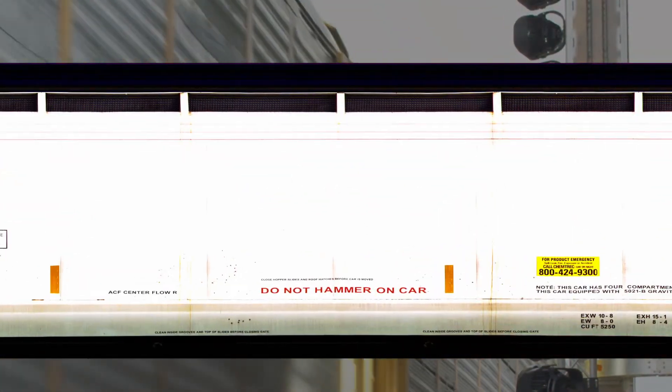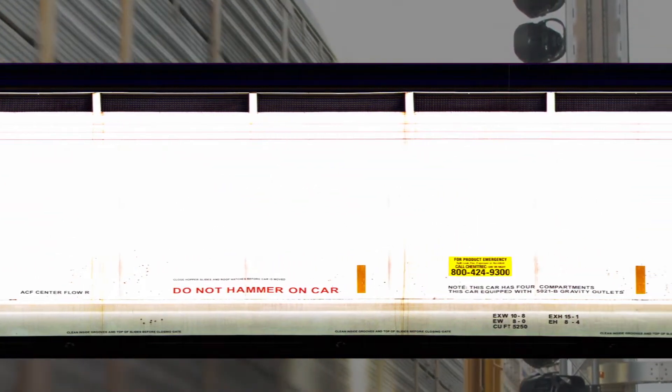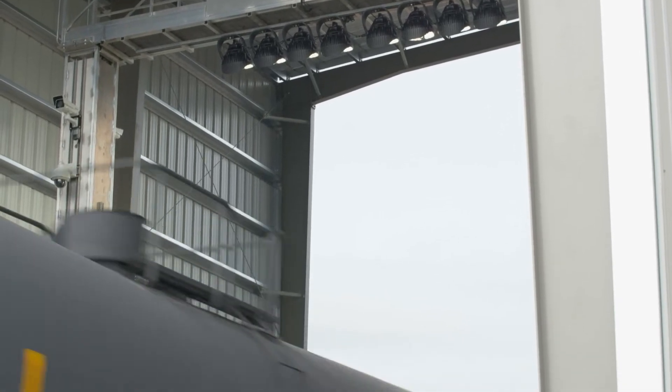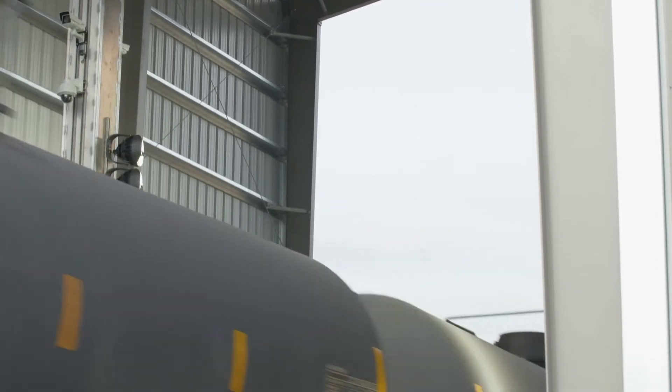Then it runs through an algorithm — a computer program that looks for specific things. They'll look for maybe a circle, they'll look for a bolt, those kind of features within an image. So these 20-some cameras that we have on the truss out there all have specific images that they're looking for, imaging the top and the bottom and sides of the car.